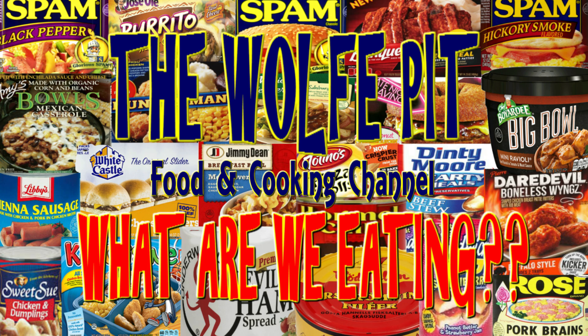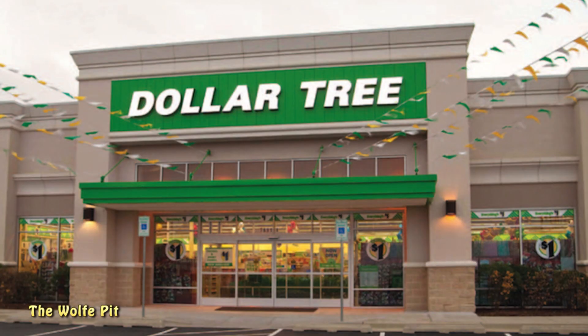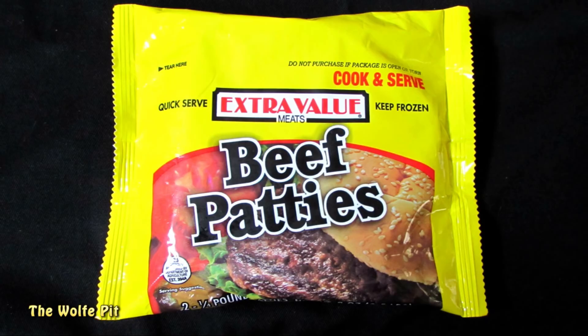Hey everybody, welcome back to the Wolf Pit with another episode of What Are We Eating. Almost exactly a year ago, I got two quarter-pound extra value beef patties from my own personal adult playground — that's right, the Dollar Tree. The two quarter-pound beef patties only cost a dollar because everything at the Dollar Tree only costs a dollar. That works out to be two dollars a pound, which sounds like a pretty good deal.